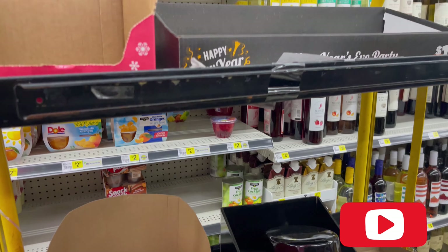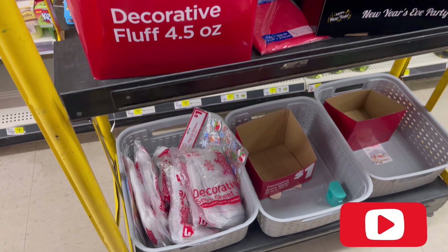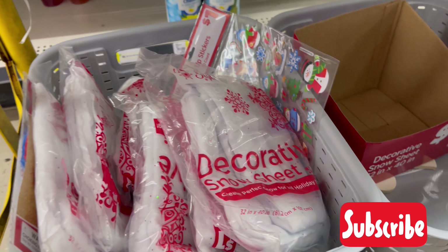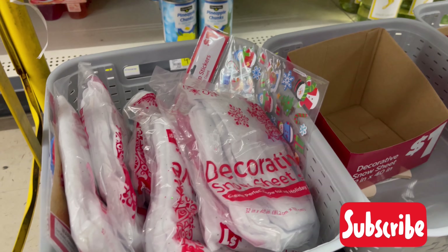So guys, at this store they just have a cart over here, and these are all one penny, so I'll be taking them. I don't have anything to do with them, but I'll just take them anyway.